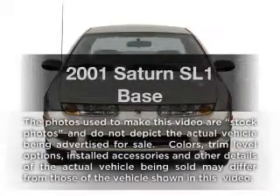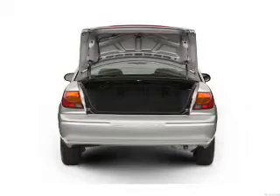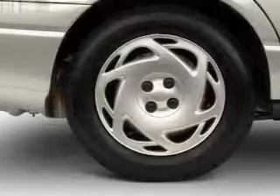Get noticed in this 2001 Saturn SL1. This is the set of wheels you've been looking for, with an efficient four-cylinder engine. The powertrain includes front wheel drive, driven by an automatic transmission.